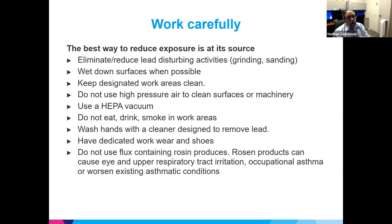Keep your work shoes and clothing at the work site — don't drive your car or go home and spread dust around. Also, regarding soldering: don't use flux-containing rosin products, as these are irritants that can cause occupational asthma or exacerbate existing asthma conditions.